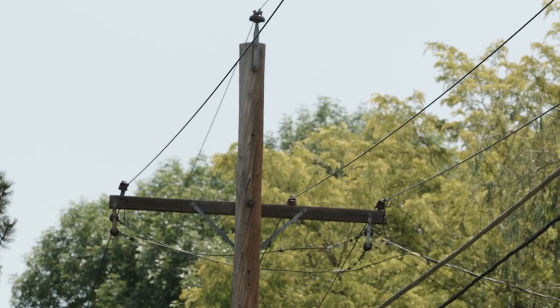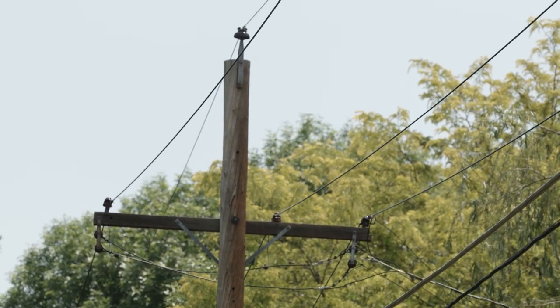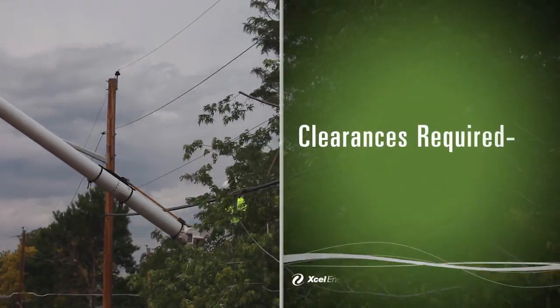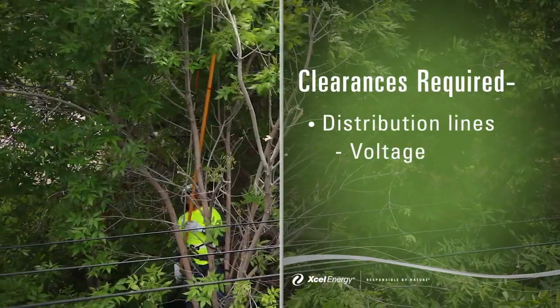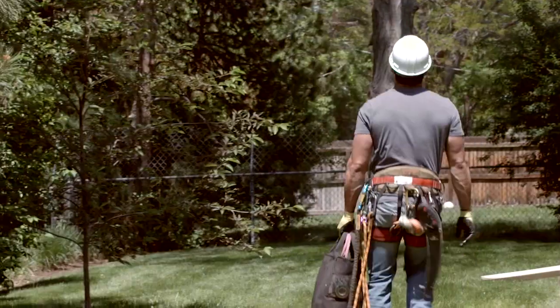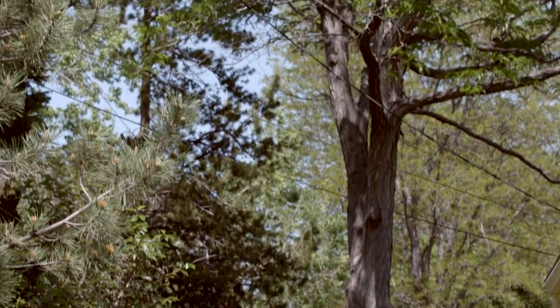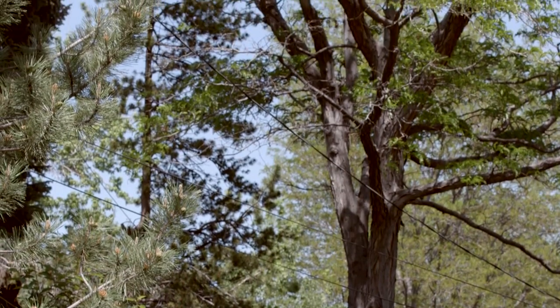Distribution lines typically run along roads and backyards and carry electricity into your home or business. The clearance around these lines depends on the voltage the line carries and how quickly the vegetation can grow towards the lines. Because these lines are on the property of customers we serve, we have access to them through our customer service agreements.